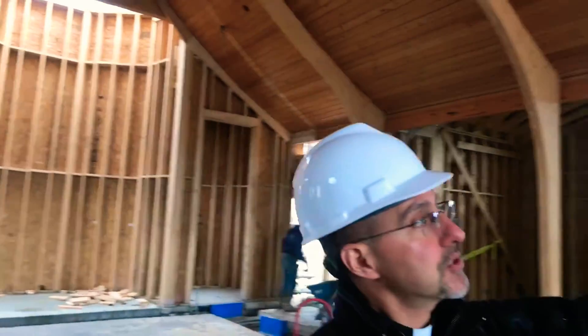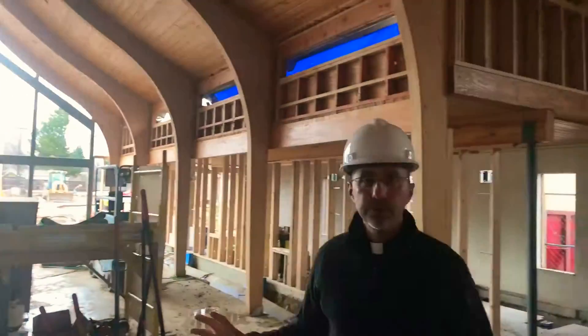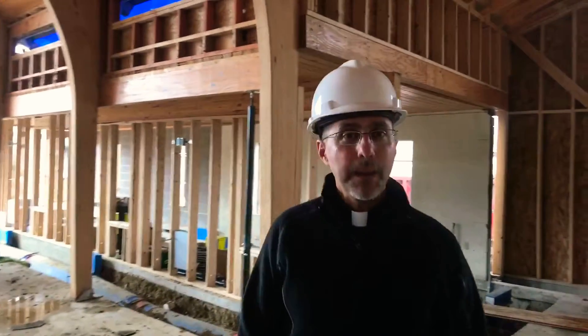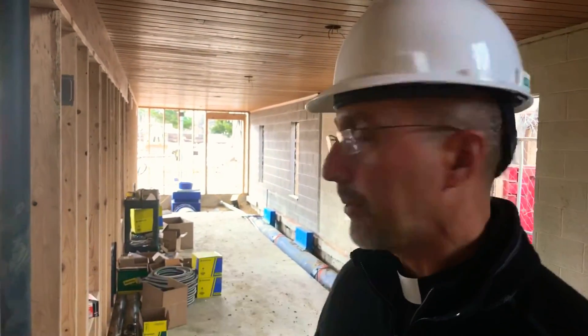We mentioned to you last time the clerestory windows — you can see those are blocked and framed in. The last time we went through, our chapel wasn't in, but let's take a walk over there. Most days of the week when you come to church we'll be using our main sanctuary, certainly on a Sunday. But on smaller feast days, a small baptism, or a small parish service, we can use our chapel.